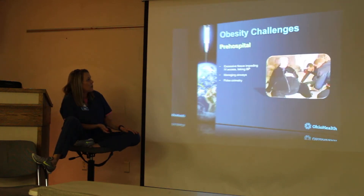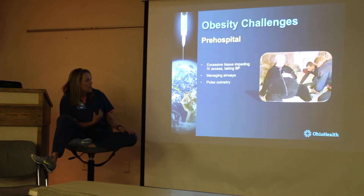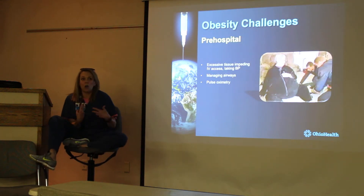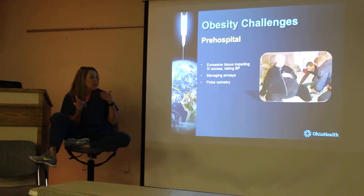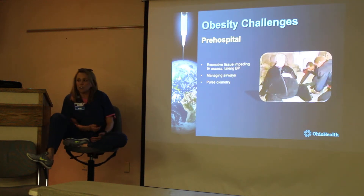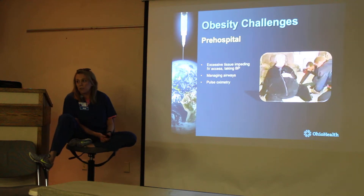It's a challenge caring for the bariatric patient. It's harder to get IVs in, harder to get blood pressures. If you've got to manage the airway, that's a lot more difficult.